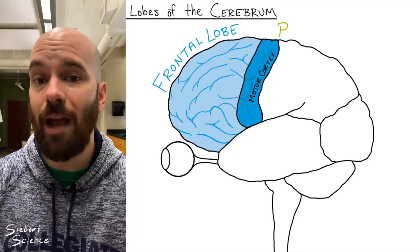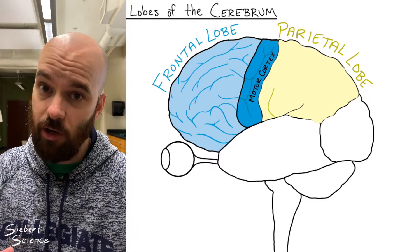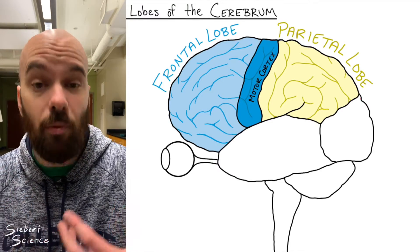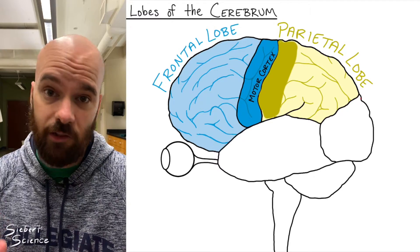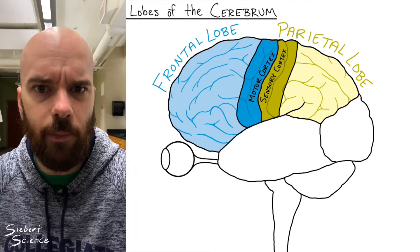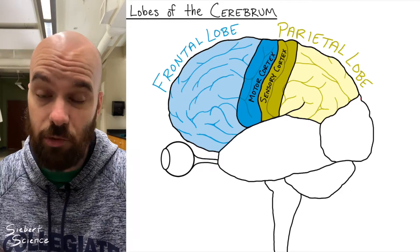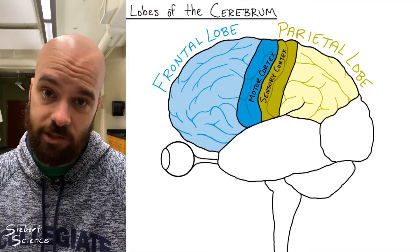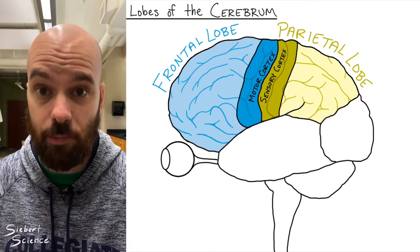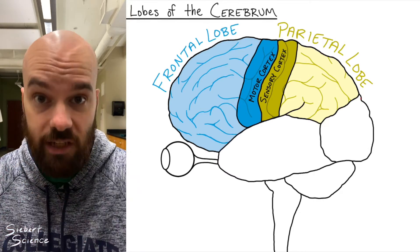Just posterior to the frontal lobe is the parietal lobe, on the top or superior part of the brain. Where the frontal lobe was about movement and control of movement, the parietal lobe is kind of the opposite — it's about processing incoming sensory information. That could be things like feeling hot or cold, touch sensation, proprioception (detecting where our body parts are located), or kinesthesia (detecting the motions of your body). The parietal lobe not only receives sensory information but also interprets it — we call those interpretations perception.